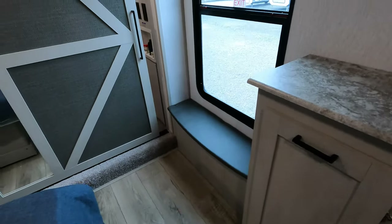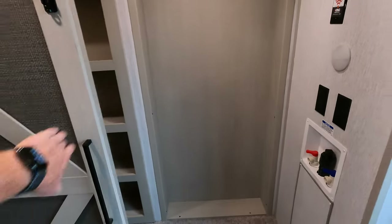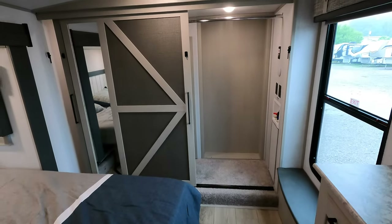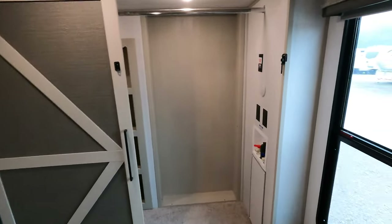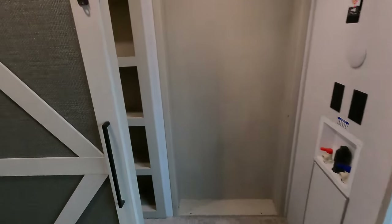This is a good place to sit down and take off your shoes. You could outfit this space with a stackable washer and dryer — we can provide those for you here at Camper Kingdom if you decide to do so.